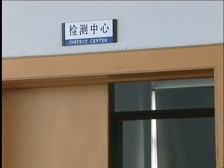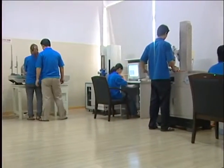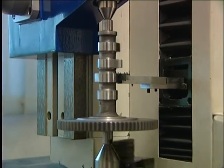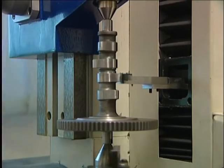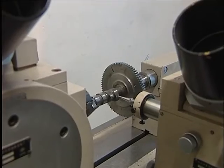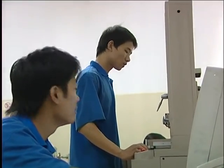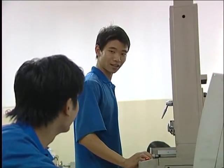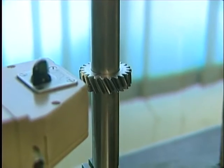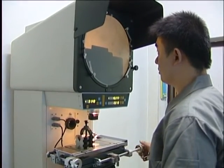4STAR now has more than 300 production machines and a complete set of inspection machines such as automatic high accuracy profile measure, optical hardness measure, gear run out inspection, tooth profile measure, and physical and chemical analyzer.